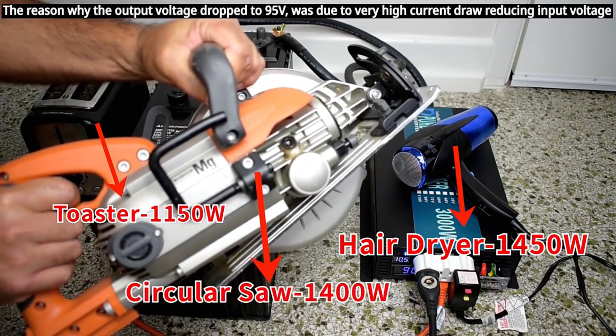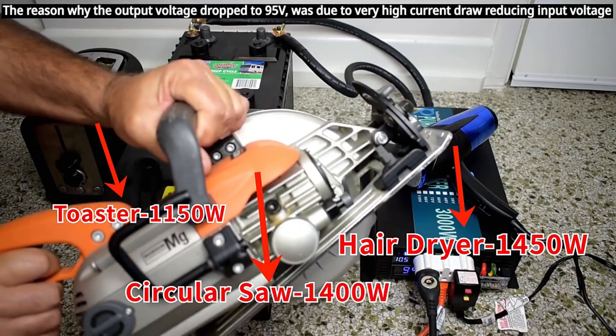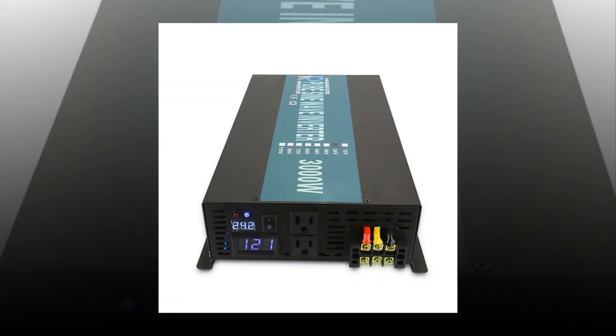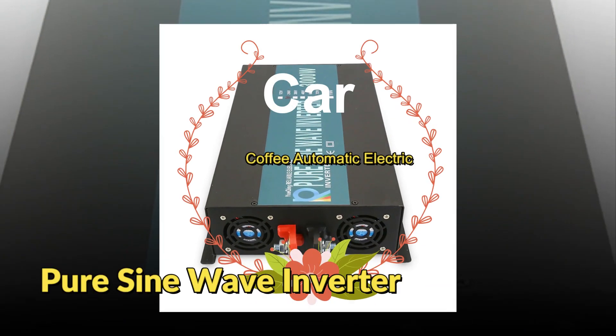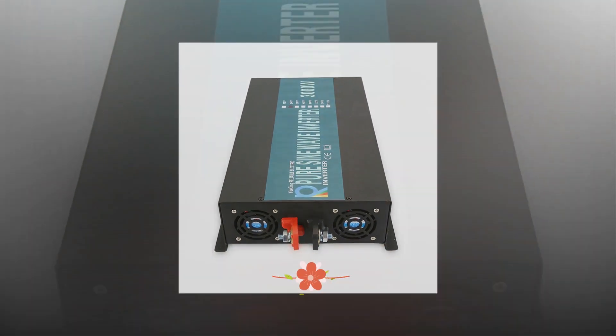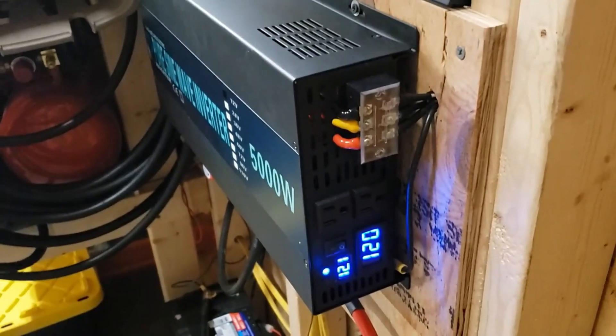Electronic devices usually indicate their maximum power consumption in watt hours, which you can find marked on various types of power supplies. If the power supply indicates its power rating in watts, remember that one watt is equal to one watt hour. To better understand how long a portable power station can power your device, you first need to know its battery capacity in watt hours.